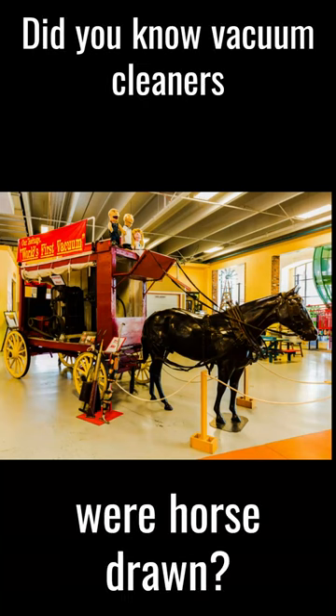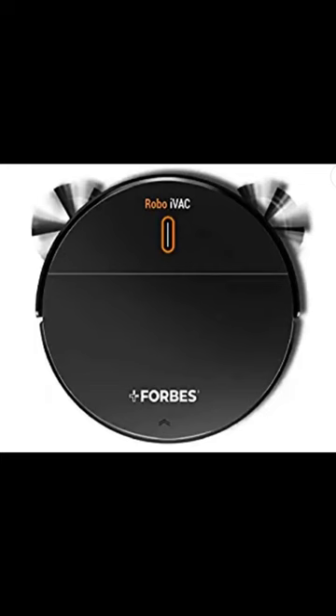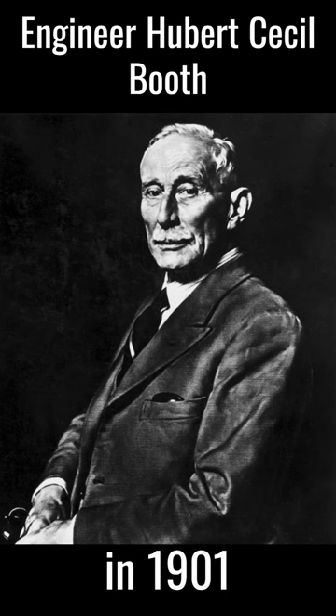Did you know vacuum cleaners were horse-drawn? Vacuum cleaners were not like the fancy ones you use in your homes today. Engineer Hubert Cecil Booth invented the first vacuum cleaner in 1901. He got inspired after watching railway carriages being cleaned using compressed air to blow away dust and debris.